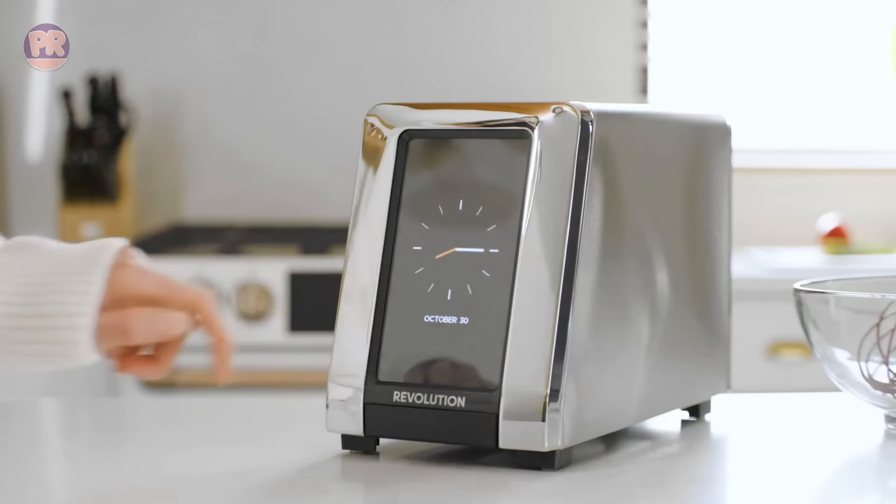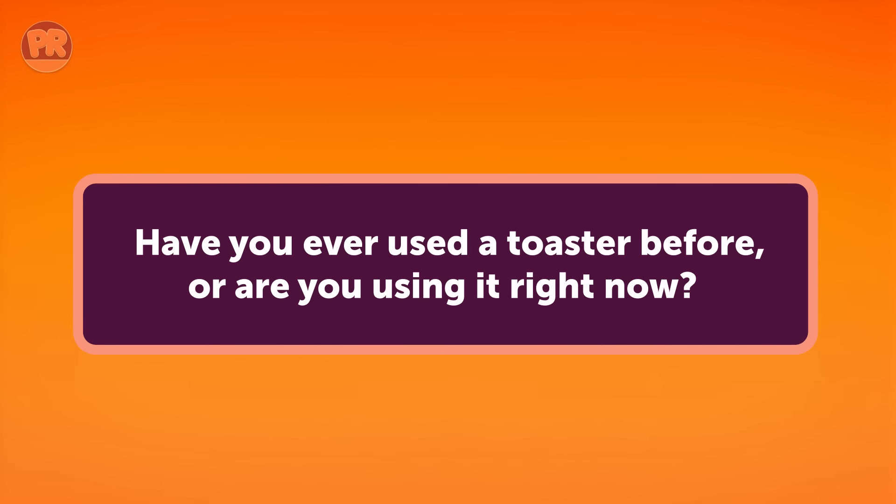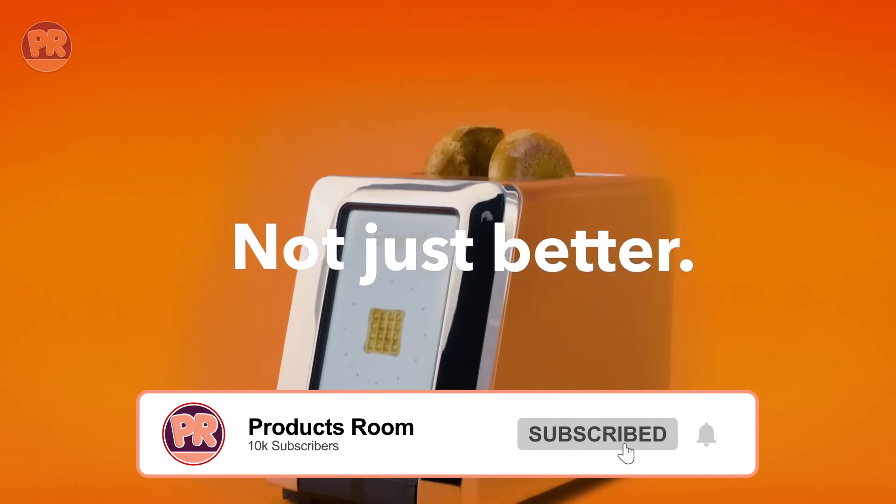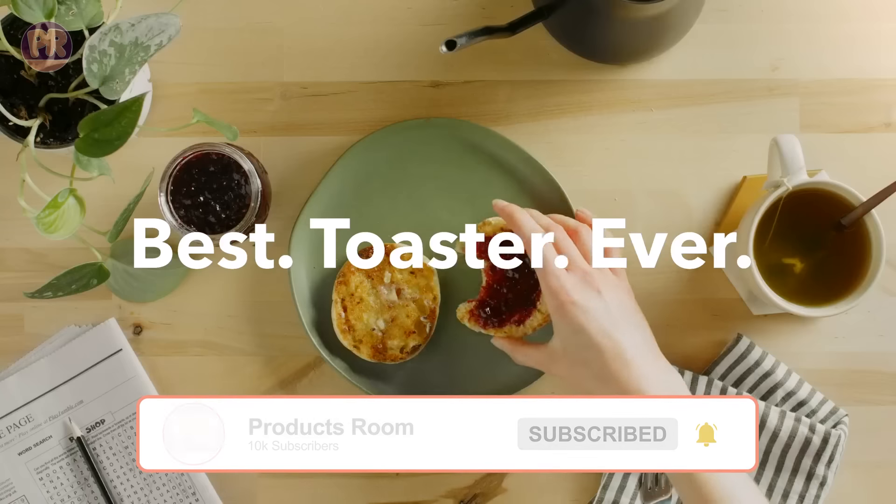Before we start our list, I have a question for you. Have you ever used a toaster before, or are you using one right now? If so, let us know in the comments which toaster you have and what is your opinion on it. Now let's get started.